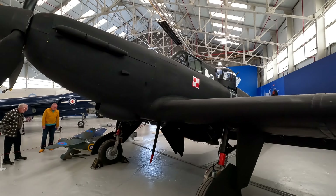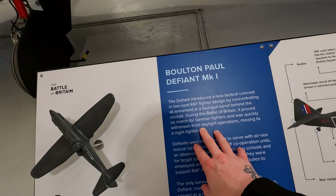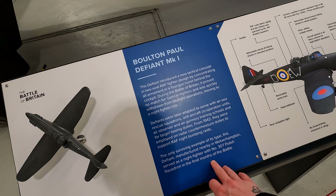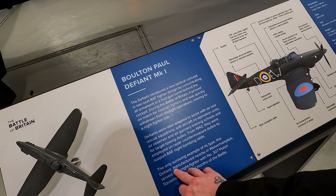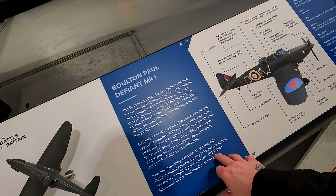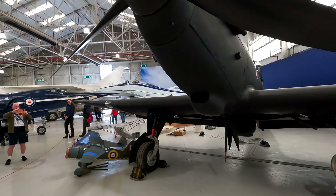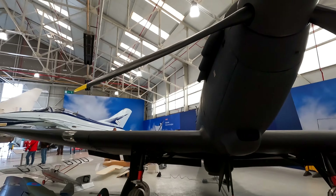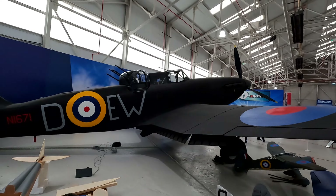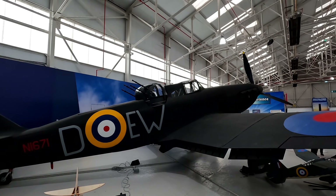Never seen one of these before — the Boulton Paul Defiant Mk1. 1942, the only surviving example. This Defiant was manufactured nearby in Old Rampton, served as a night fighter with No. 307 Squadron in the final month of the Battle. All black. Put the guns on it and that whole turret spins as well — you can see how it'll just do a complete 360.